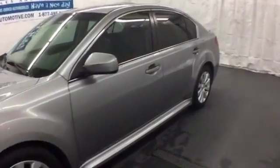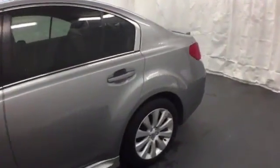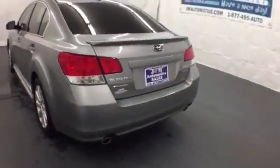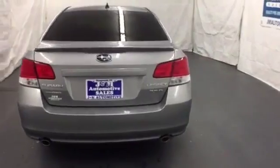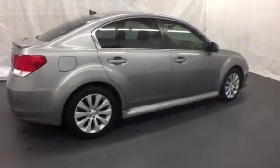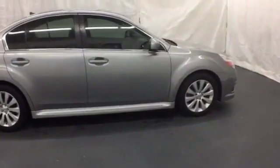It's a 2011 Subaru Legacy, roomy and refined. This stunning sedan comes standard with dusk-sensing headlights, emergency braking assist, alloy dash trim, and a premium sound system with MP3 input, iPod integration, a radio data system, and steering wheel controls.